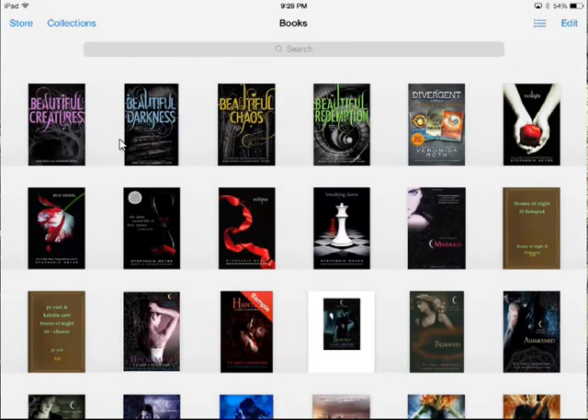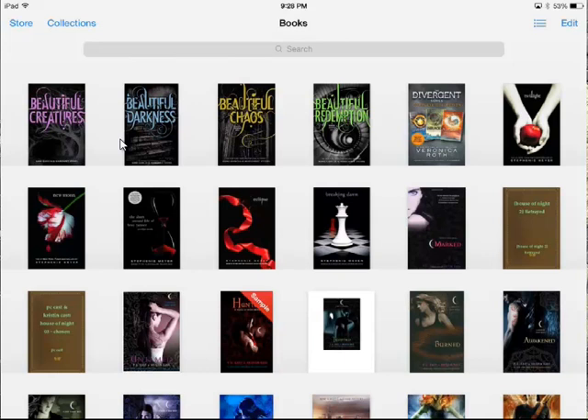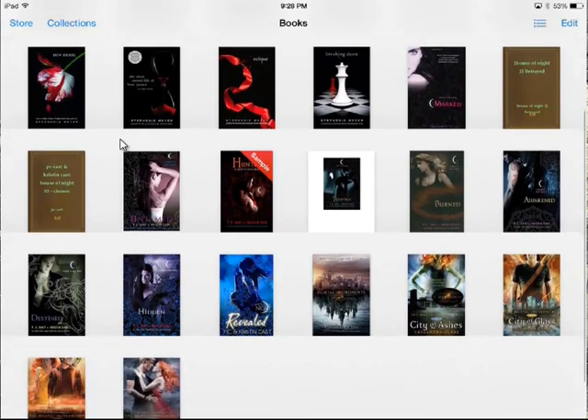It actually looks a lot cleaner when my iPad is in portrait mode because it only shows five books rather than six, so pardon me with that. I got the Twilight series and I got the entire House of Night series.